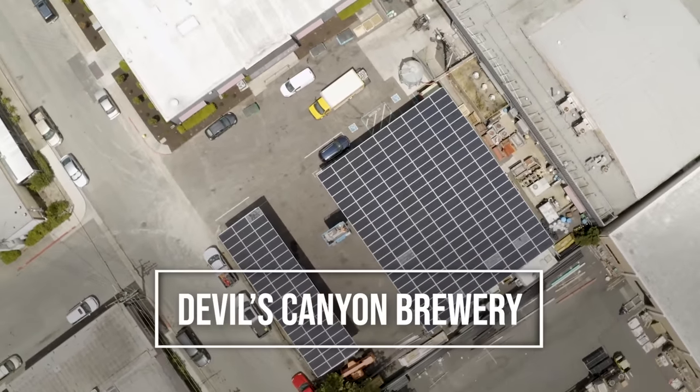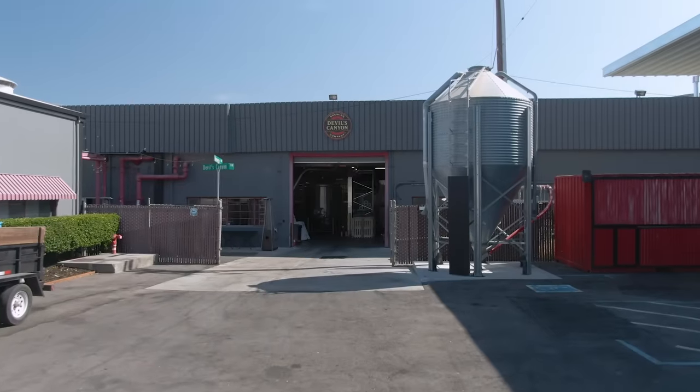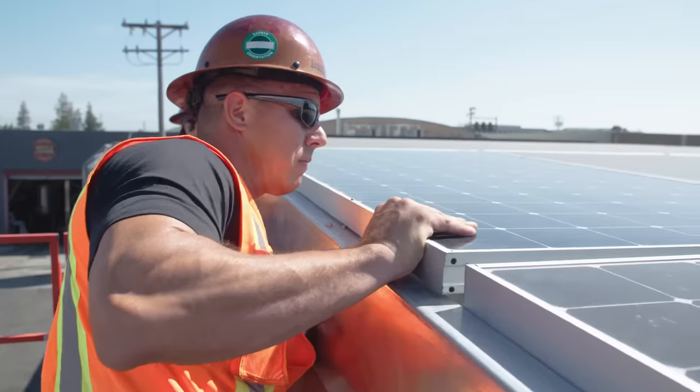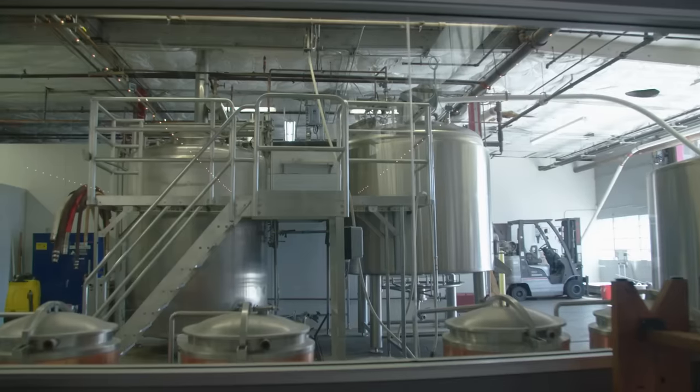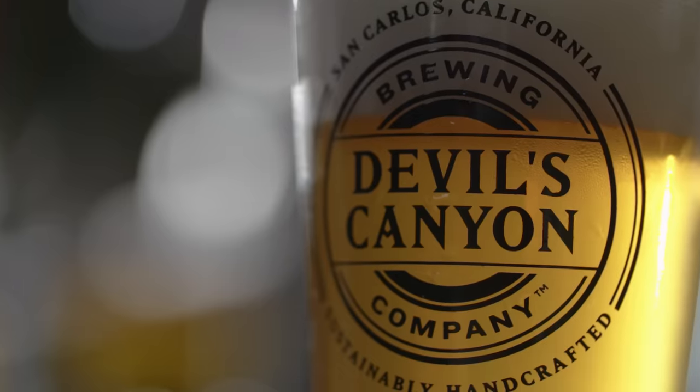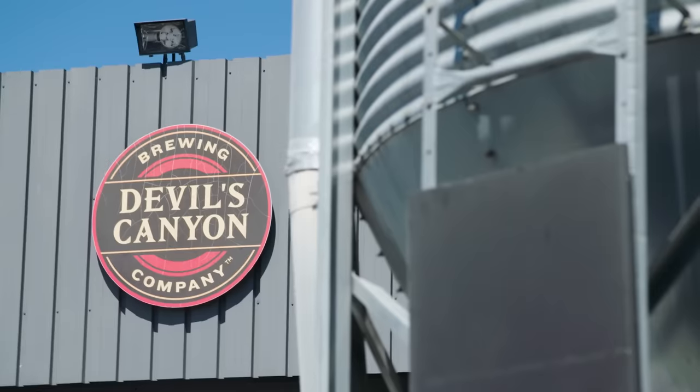On a much smaller scale, outside of San Francisco, is Devils Canyon Brewery and their new solar array. It helps to power the malted hops and water fermentation to the enjoyment of its customers in its newly expanded beer garden.